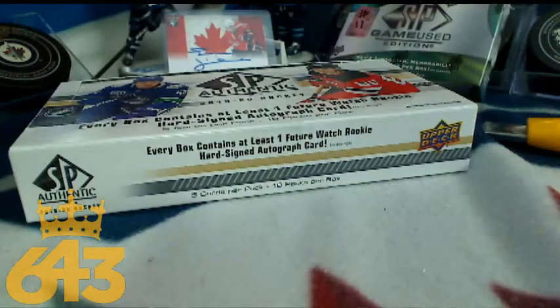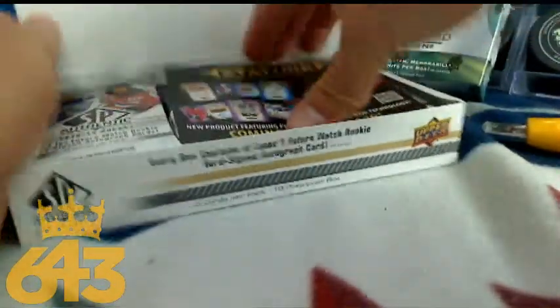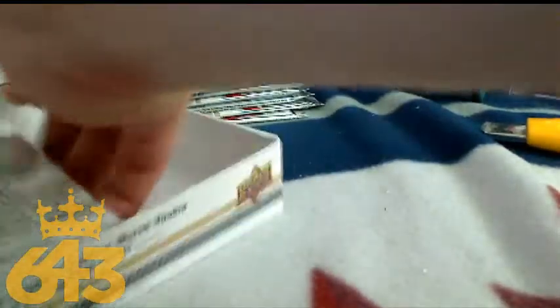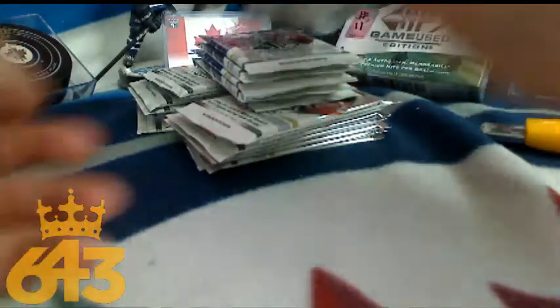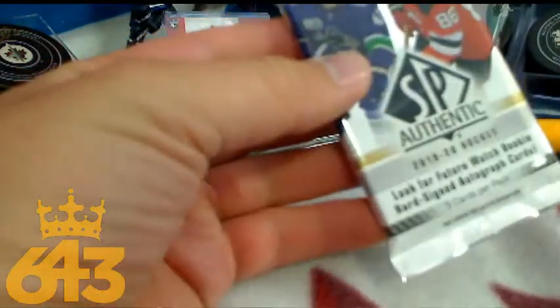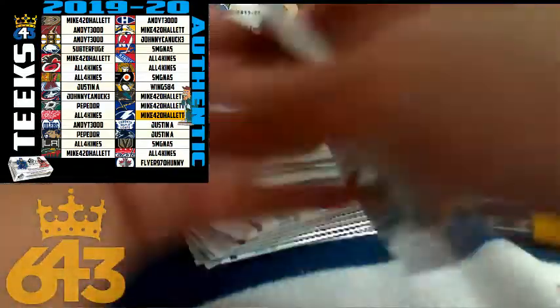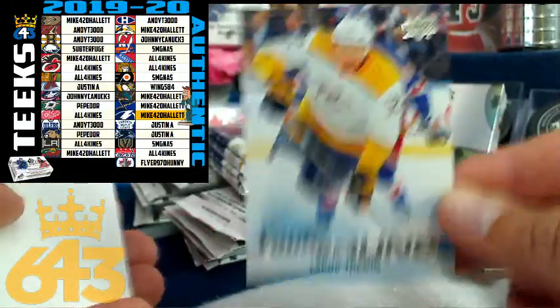Zach had a buy-now go up about ten minutes ago, so make sure to check that out. Thanks to Steve and Mike for selling this one out — we're going to camp tomorrow morning, so I was kind of worried these wouldn't sell and we'd have to wait a couple days to break them. Good luck everybody! First hit is a Young Guns of Yakov for the Nashville Predators, going to Mike Hallet.